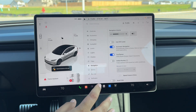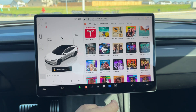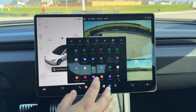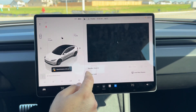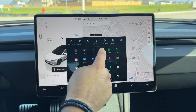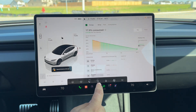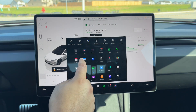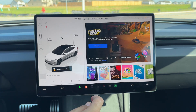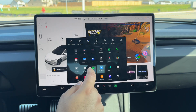Underneath you have your phone, audio stations, backup camera, and door cameras. You also have multiple options including rear screen control, navigation, dash cam, energy consumption, phone, calendar, messages, Zoom, theater, arcade with several games, the toy box, and a browser.